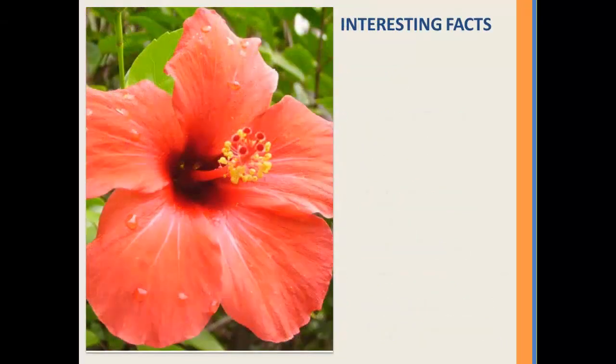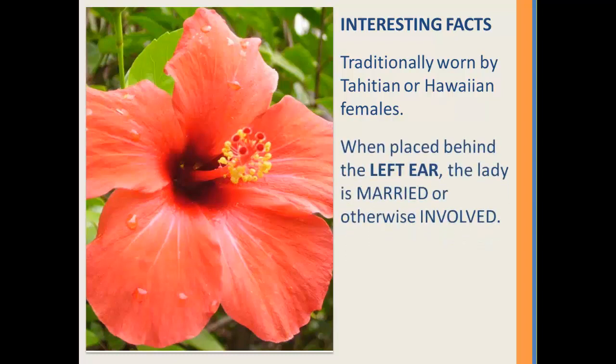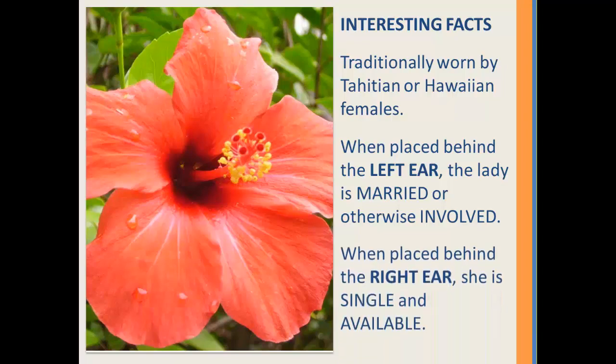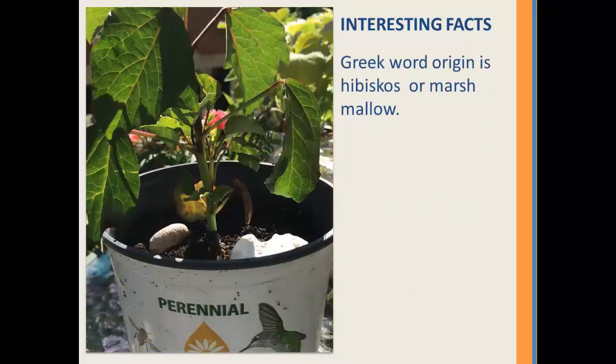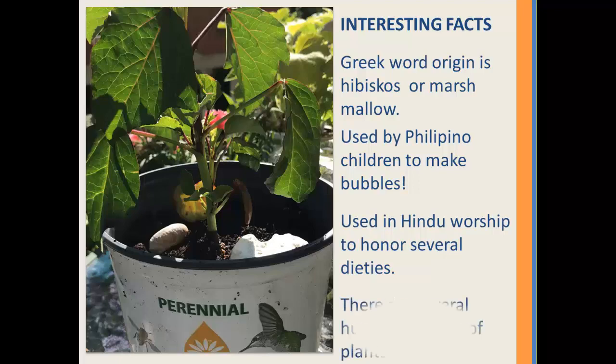An interesting fact is that this plant is traditionally worn by Tahitian or Hawaiian females. When placed behind the left ear, the lady is either married or otherwise involved, but when placed behind the right ear she is single and available. Additionally, the Greek word origin of hibiscus is marshmallow, which may explain why it's used by children in the Philippines to make bubbles, a national pastime there. This plant is also used in Hindu worship to honor several deities, and there are several hundred species that exist.